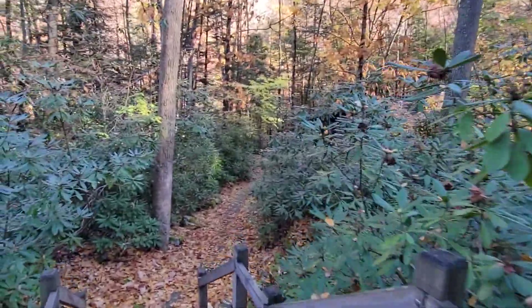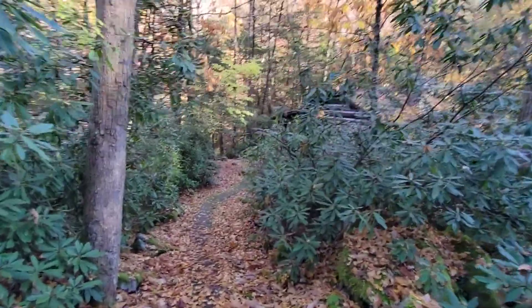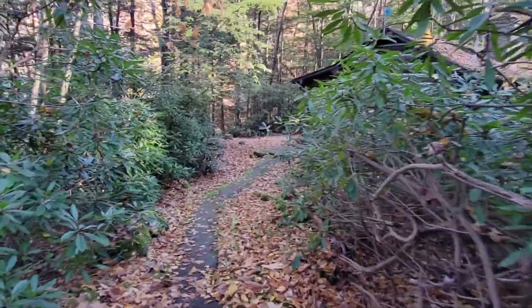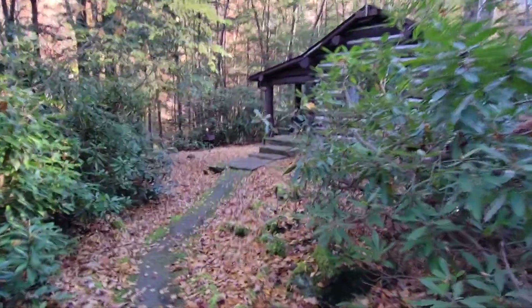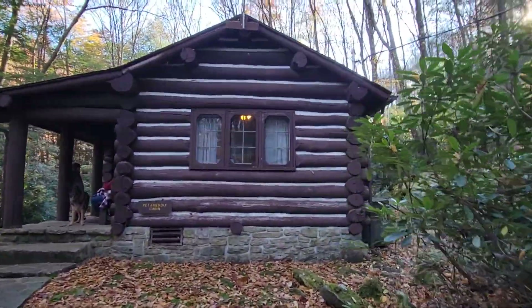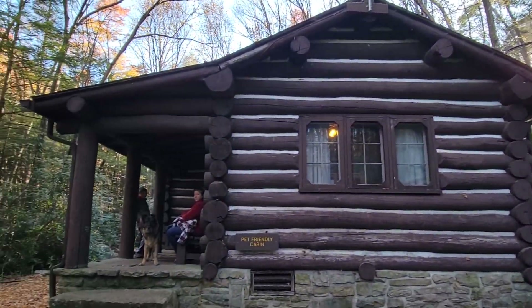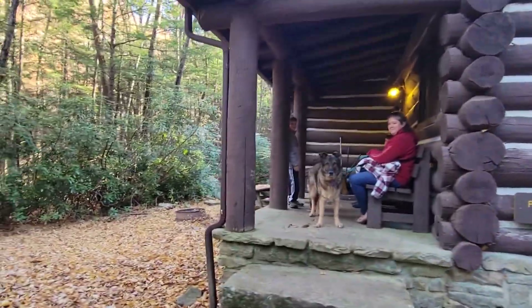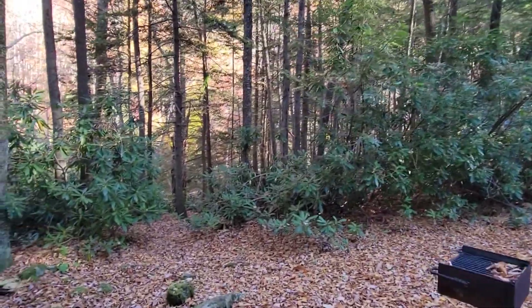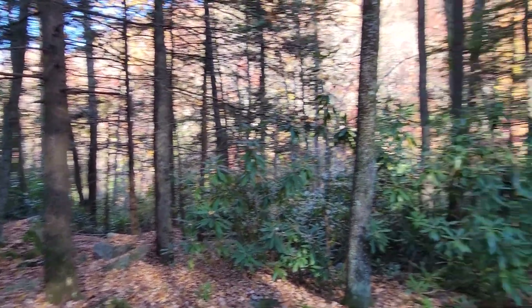This cabin was built in 1930, and they did a small remodel a few years ago of the kitchen and bathroom, but everything else is pretty original. They supply you with wood. You can hear the stream down there, and there are some pretty cool walking trails.